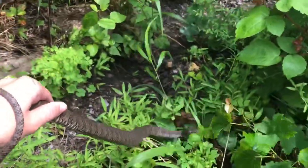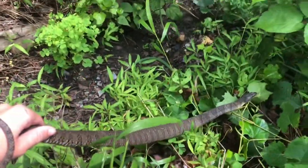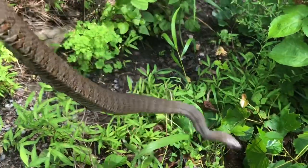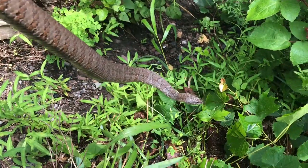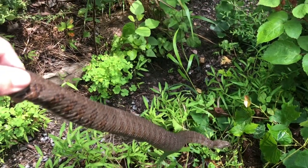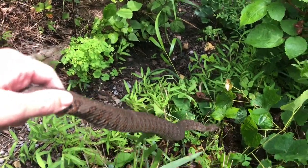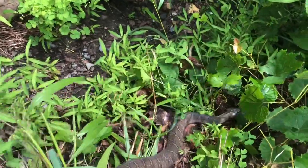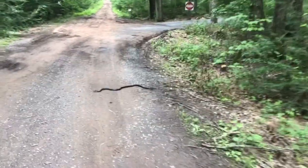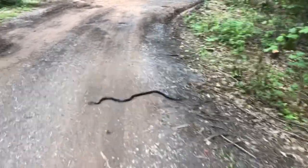I just grabbed this big northern water snake — he is not happy, as usual. You can see when these guys get angry they flatten out their heads like a copperhead, making a flat triangle shape. Sometimes that's not the best way to tell if they're venomous or not, because these guys are totally harmless. I'll just let him go.